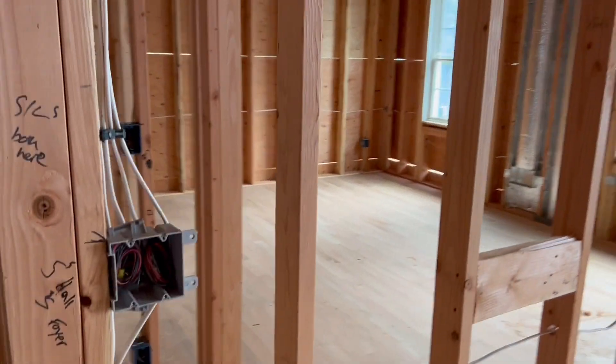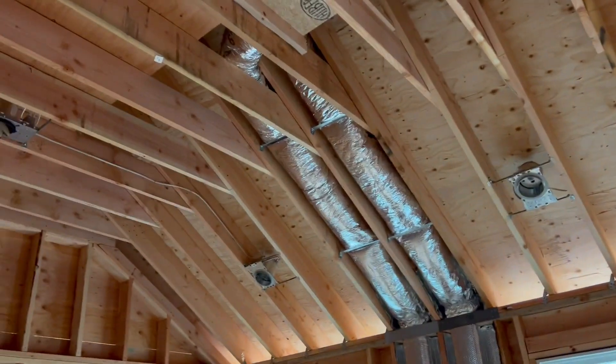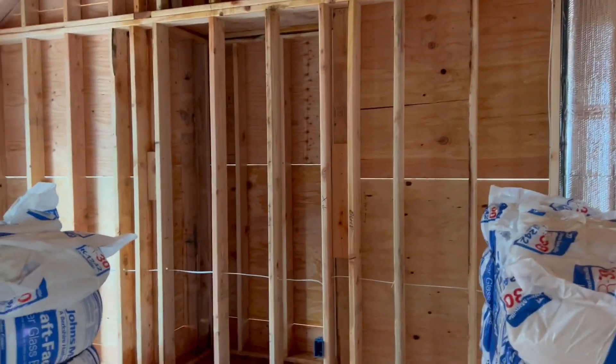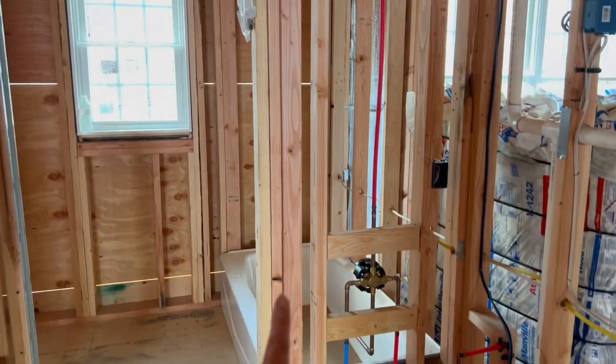Here is one kid's bedroom. What's really awesome about this house is all the ceilings are super high. Another bedroom, which will probably be Matt's office, just because it's kind of the smallest bedroom. This will be the kids' bathroom — just double sinks, bathtub, toilet, and closet.